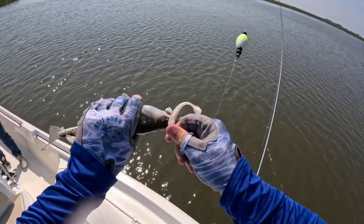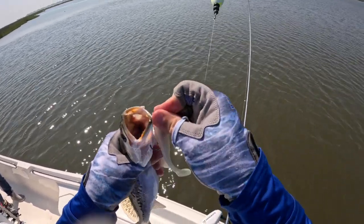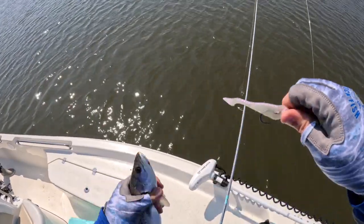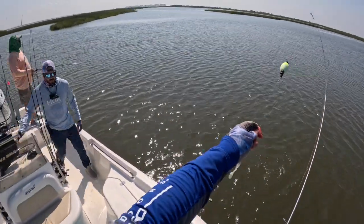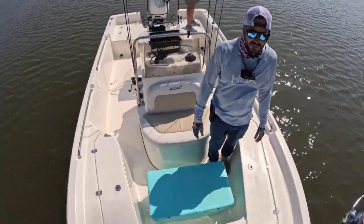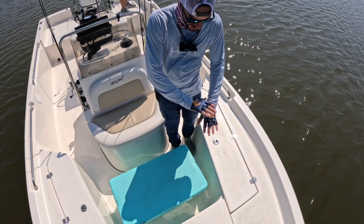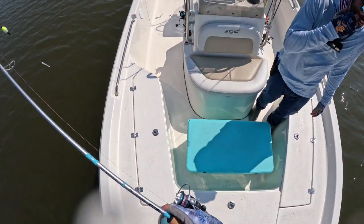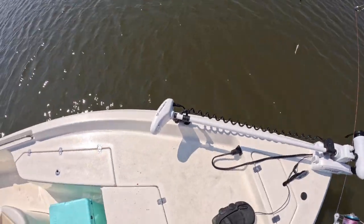We stopped for a second so Kevin could re-rig — just tossing lines out goofing off and ended up hooking a little speckled trout. It has been a struggle bus today guys. We had that huge trout bite earlier and I think we've run 25-30 miles since then — we've hit four or five spots, caught all those fish this morning and then one 11-inch trout. We're pushing back into this little pond, hunting for reds or more trout.